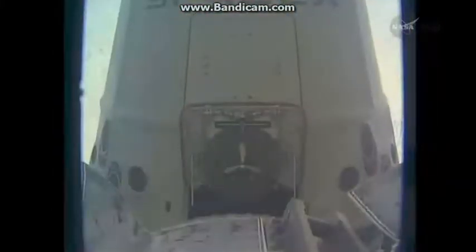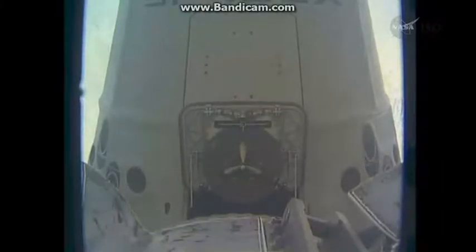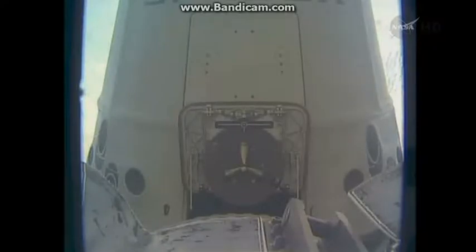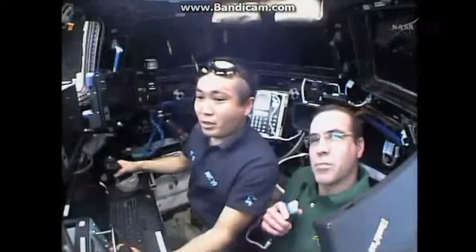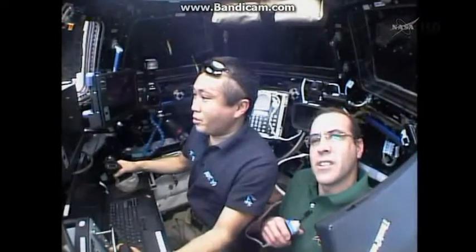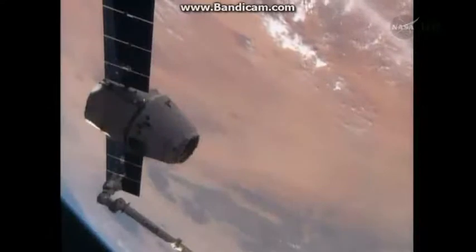A few more meters to go and one minute left in the video. I want to get the actual grapple in this video. Houston, we got the exceeding limits velocity indicator — we're holding on the approach here. It looks like that came up right as you were trying to go into free drift. Let's give it a minute for it to calm down and we'll resend it.